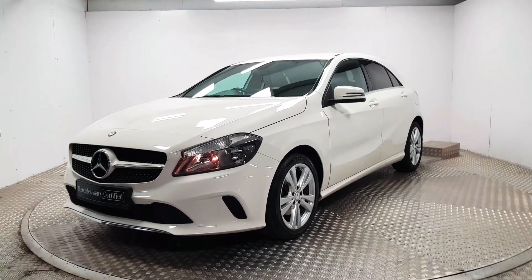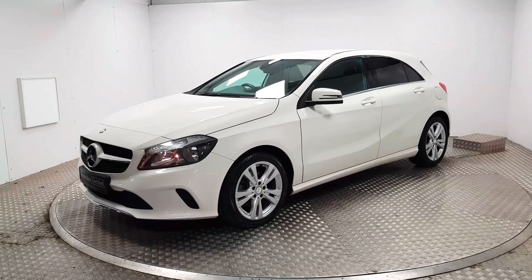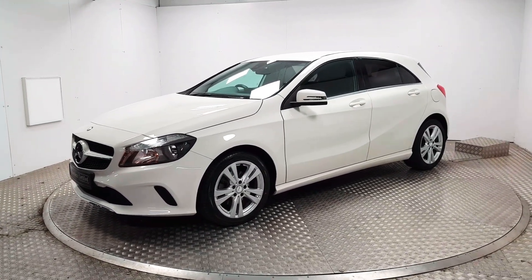Welcome to MSL Park Motors Mercedes-Benz. This is a 2016 A160 Style.